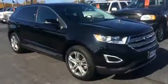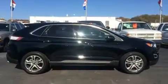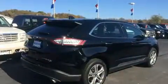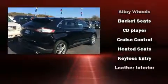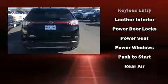A power rear cargo door and power seats add to the convenience. Enjoy your favorite music via the stereo system, which includes a CD player with MP3 capability and 12 speakers, ensuring optimal sound no matter where you're seated.